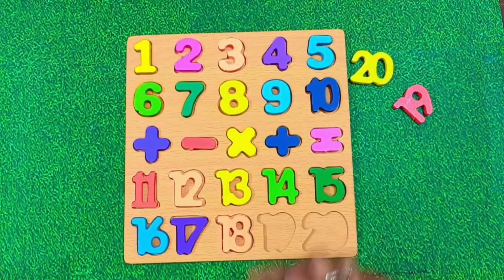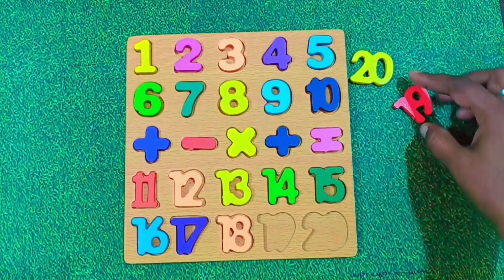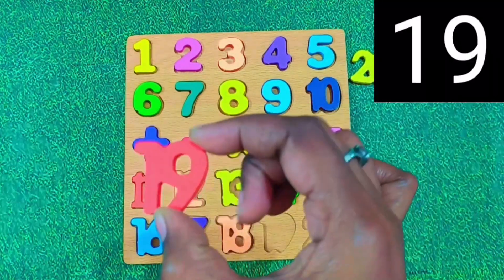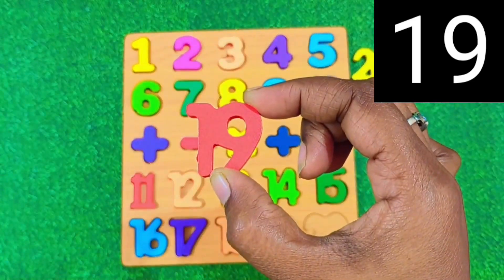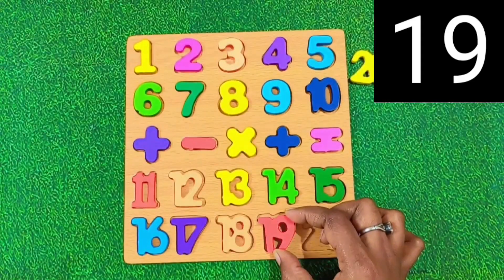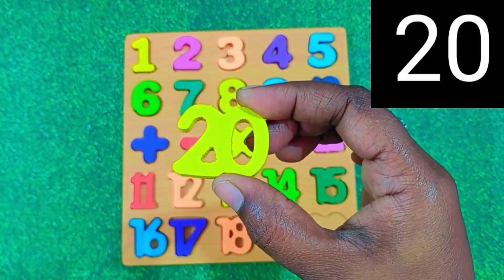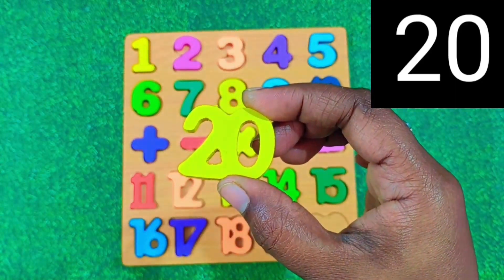Let's place 18 right here. What comes after 18? It's number 19. Say it with me. 19. Awesome. Finally, after 19 we have number 20. Say it together. 20.